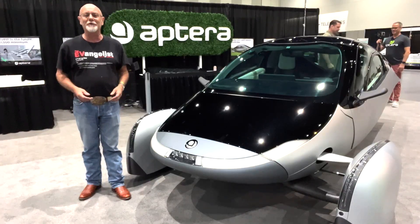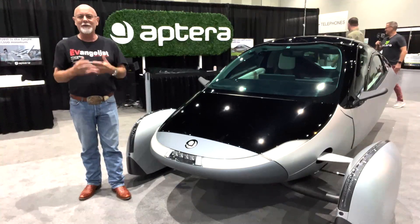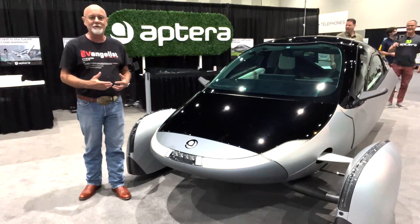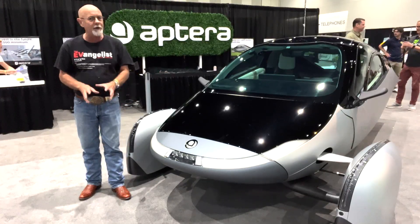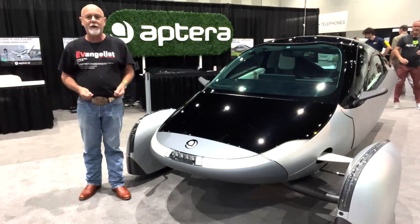Back in the day when I sold engineering software, I sold computational fluid dynamics software, so we could speak the same language. The atmosphere is considered to be a liquid, so the same fluid dynamics that apply to a boat cutting through water apply to a car cutting through air, and the sleeker you make it, the lower that coefficient of friction becomes, the more range you can get out of a battery pack.